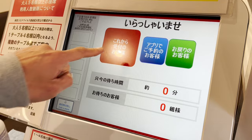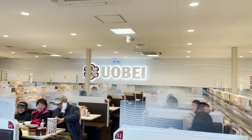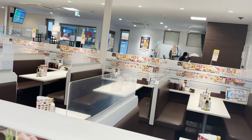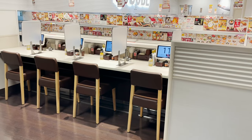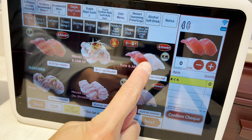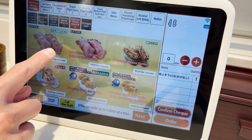Let's check in at the ticketing machine. The interior of the restaurant is based on a white color, giving it a clean feel. There are both tables and counters. Let's order using the touch panel — don't worry, it's in English too.